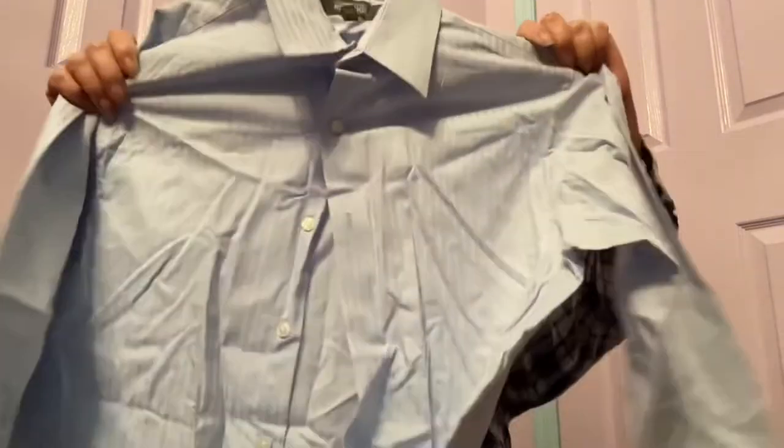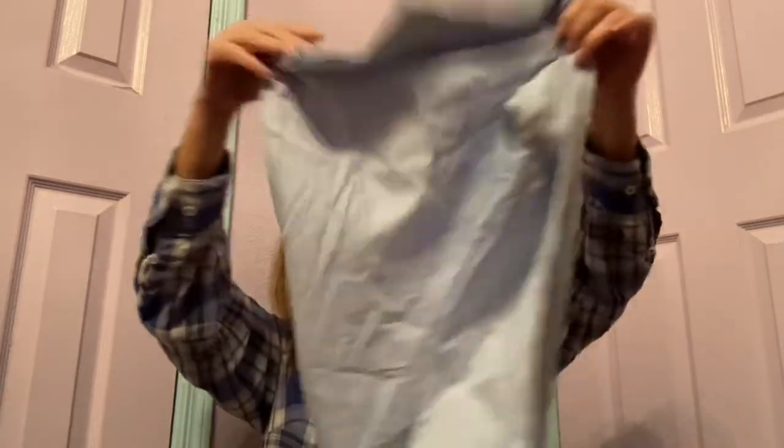I actually had something to list out of this box. Running into the box here — I should have opened this up before I even started filming. But we're just going to make it work, as Tim Gunn says. Looks like a bunch of pajamas in here. This is Kenneth Cole Reaction in a size medium — button down, long sleeves. It has a dry cleaning tag as well. Whatever ones are the same size, I'm going to lot them up and send them out to auction.